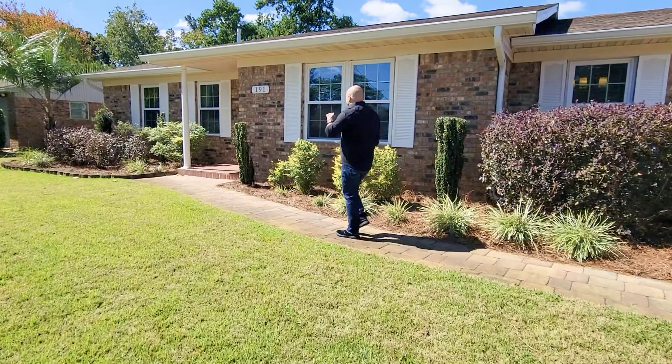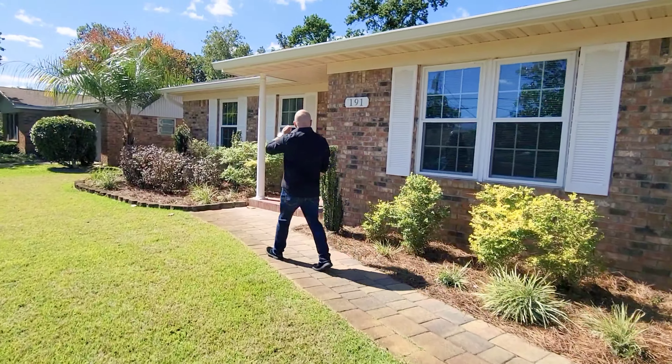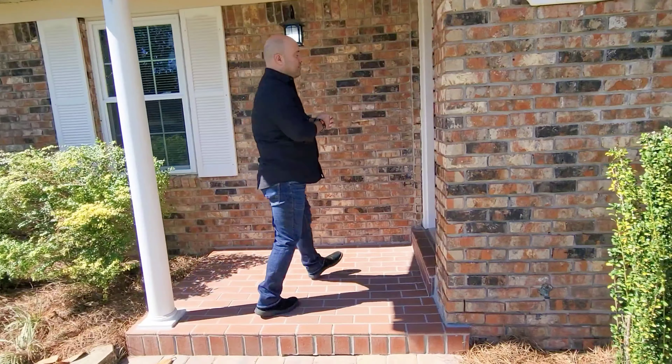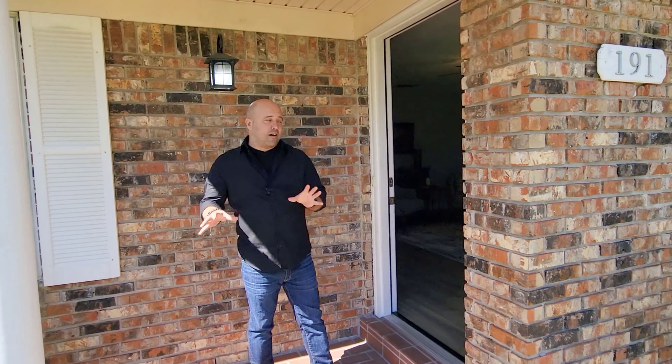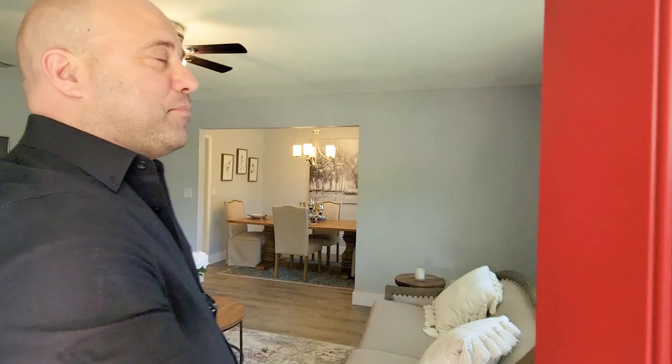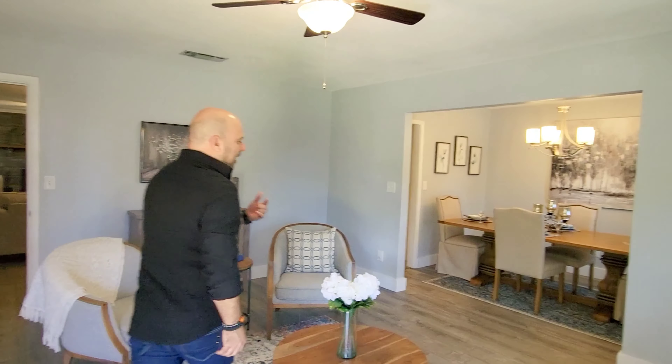This is on a nice big corner lot. Curb appeal is fantastic. Prepare to be wowed. I see a red door and I want it painted black — not really, I like the red door.